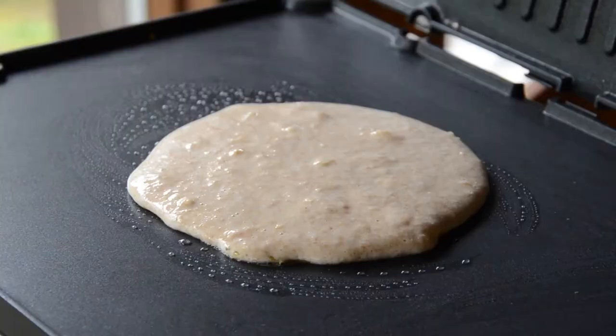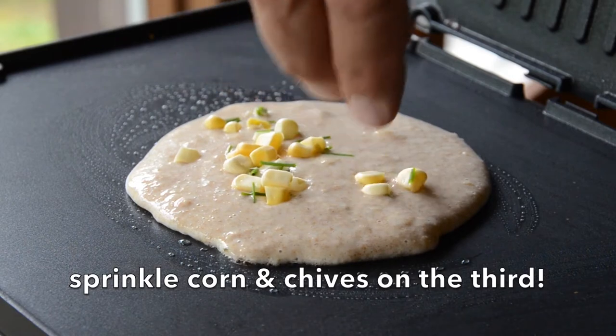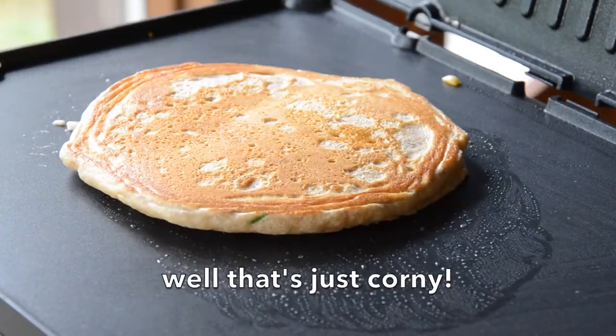The third pancake needed for this recipe is kind of interesting — a little nod to our friends out in the prairies and southwestern Ontario. A sprinkling of corn and some chopped chives, so this one is a bit savoury. Let the pancake cook, flip it, and all three pancakes are done.